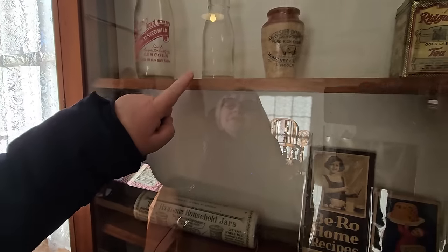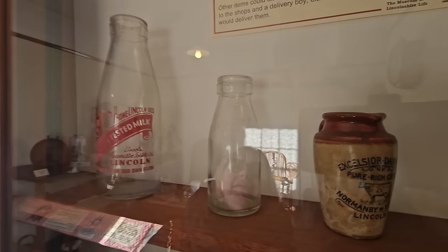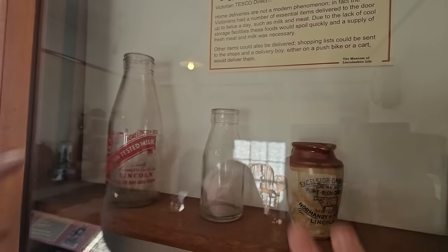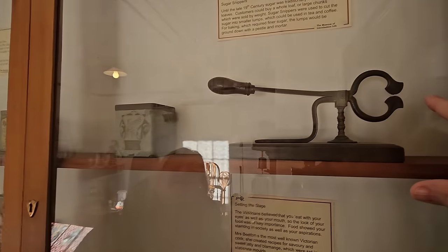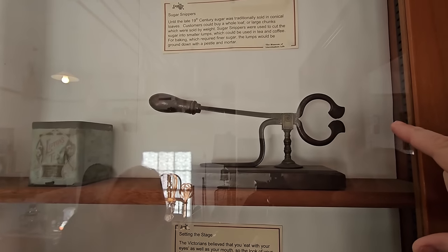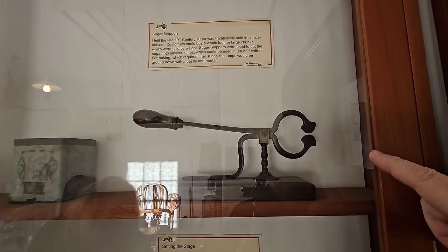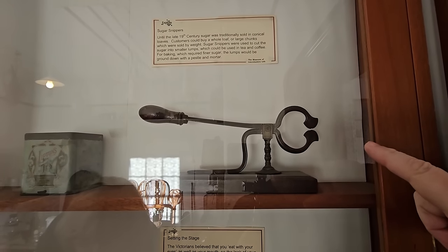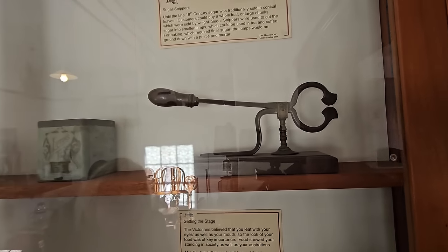Do you remember them at school? The little milk bottles — when I was at school you used to have those tiny little milk bottles, only about the size of your hand. Victorian Tesco's Direct — grocers used to bring your shopping round, so home deliveries are not a new thing. Look — sugar snippers! Until the late 19th century, sugar was traditionally sold in conical loaves. Customers would buy a whole loaf or large chunks sold by weight; sugar snippers were used to cut the sugar into smaller lumps.